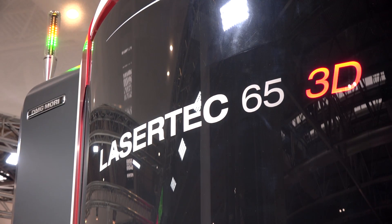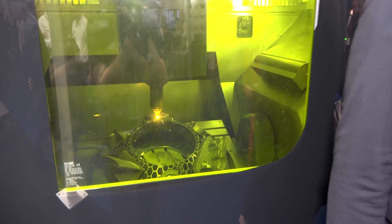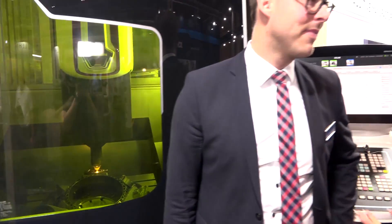Now we're outside the Laser Tech 65 3D — a slightly larger machine than what we last saw. This is actually a different process. The Laser Tech 65 3D is an LMD machine — laser material deposition. We don't have a powder bed; instead, we spray powder through a nozzle, hit it with a laser beam, melt it, and grow parts layer by layer.